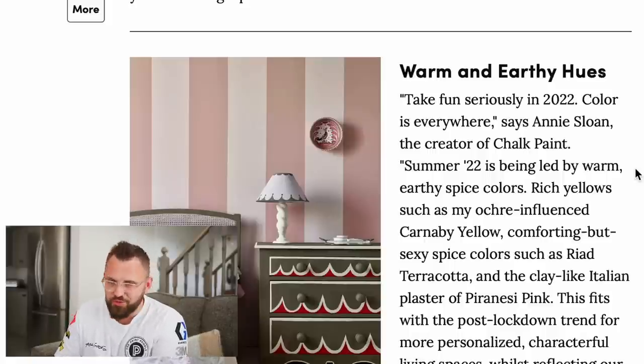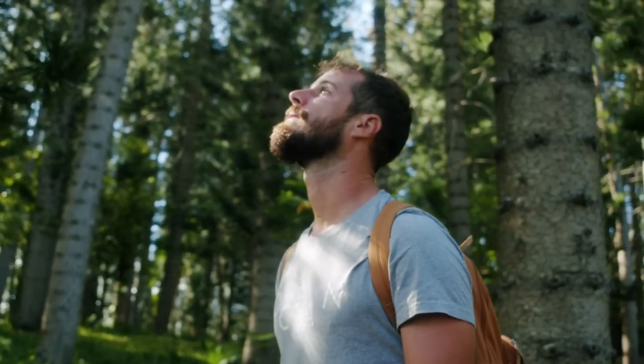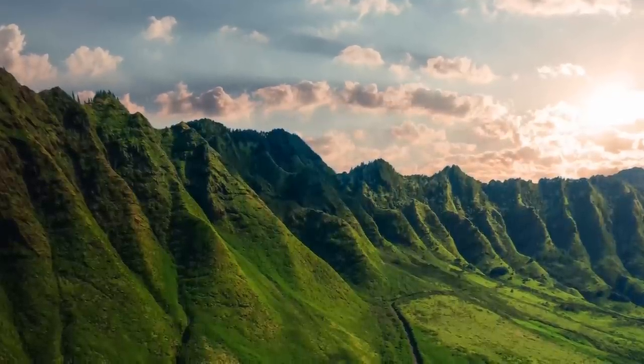Next up we have warm and earthy hues — this one I can definitely vibe with. Summer 2022 is being led by warm, earthy spice colors: rich yellows like okra-influenced carnaby yellow, comforting but sexy spice colors such as terracotta and clay-like Italian plaster, and a bit of dusty pink as well. I love these warm colors — we're not just talking beige. You can have clay-based colors, dusty rose, all that. It's evocative of travel, which many of us haven't been able to do recently, so if you can bring the world home with color, that's a really cool thing. Greens and these earthy tones are a match made in heaven.